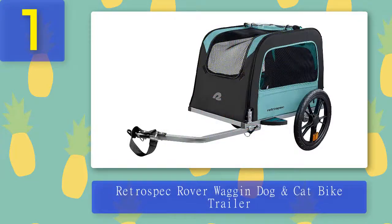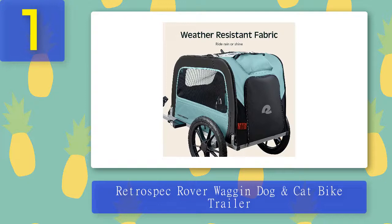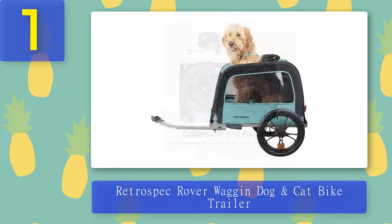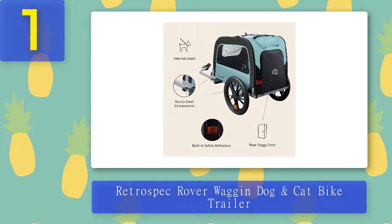Coming in at number one: Retrospect Rover Wagon dog and cat bike trailer. For anyone with a dog who weighs under 50 pounds, this trailer is just what's needed to cart them around safely and comfortably. It measures 32 inches long, 20 inches wide, and 20 inches high, so taller dogs will likely stick out of the top if they're not lying down. It is constructed with a canopy cover and mesh shielding for ventilation and weather protection, and includes a coupler for attaching to bikes with wheel sizes 20 to 29 inches. A notable feature is its rear entry function, making it easy for dogs to step in and out on their own, and it includes an internal leash to keep your dog safe.